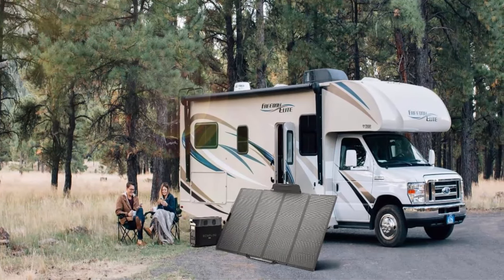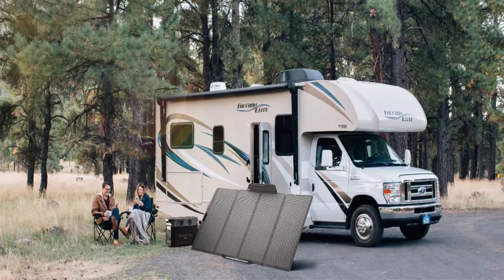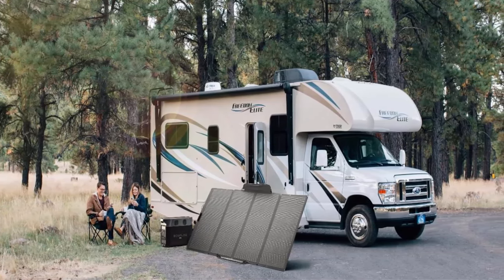15 Versatile Outputs: Delta Pro includes 15 outlets and ports — 5 AC outlets, 4 USB-A ports, 2 USB-C ports, 2 DC ports, 1 car power output, and 1 Anderson port. Power all your devices such as cell phone, iPad, tablet, camera, radio, projector, night light, mini fan, and more. Note: the power station, dual fuel generator, and extra battery will be shipped in different packages.